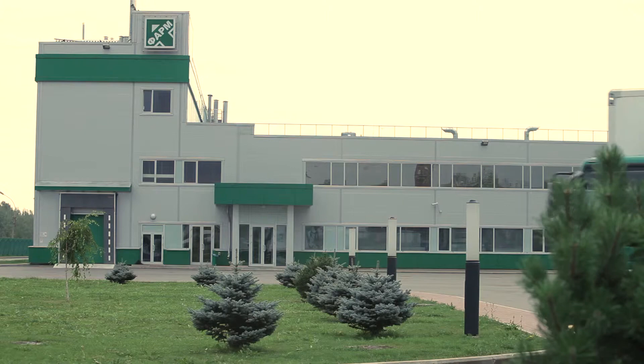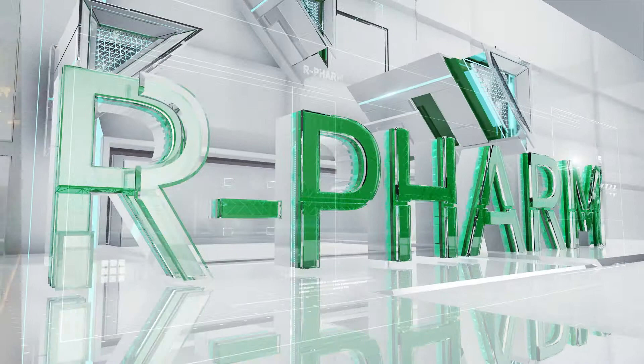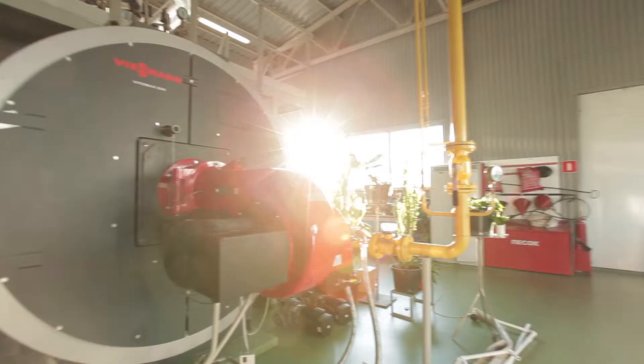Currently, the Jaroslavl plant comprises the following buildings: production, laboratories and administration, chemical agents warehouse, automated stationery boiler house, rainfall treatment facility and checkpoint.